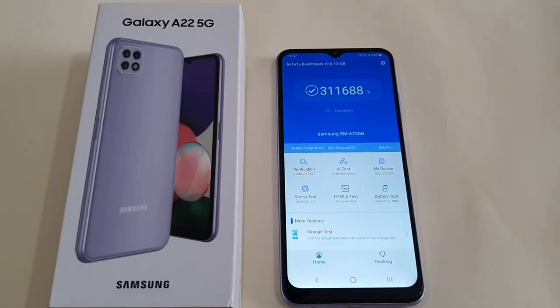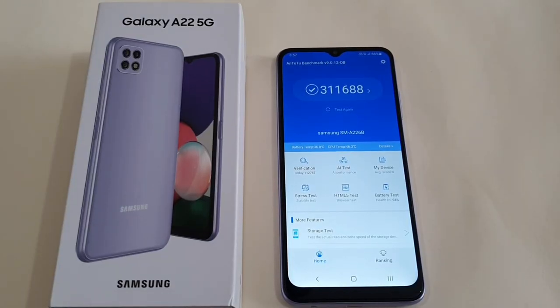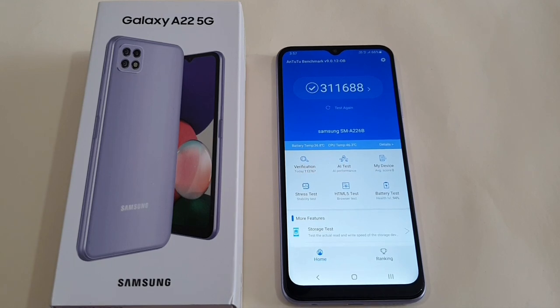The A22 5G has a MediaTek Dimensity 700 chipset powering the phone. I've used other phones with the Dimensity 700 SoC and they perform nicely on medium settings — similar experience on this A22. I've played Genshin Impact at 30fps, PUBG on smooth ultra settings, and Xbox at 30fps with no issue at all. Daily tasks on normal apps also run smoothly. I did experience some frame drop when watching Netflix, and I hope future updates can solve this.